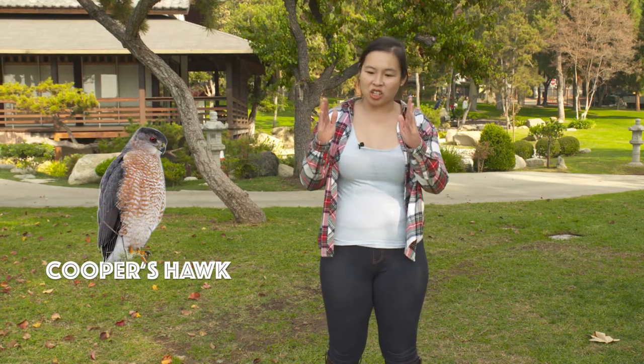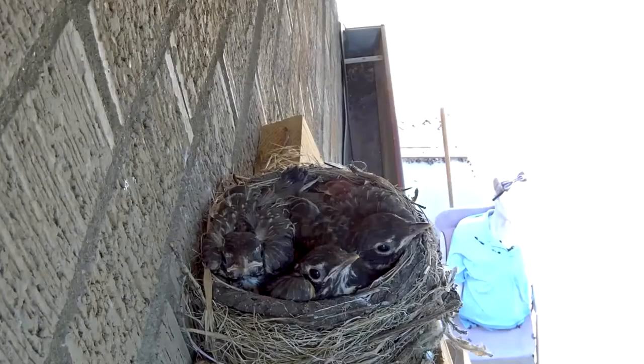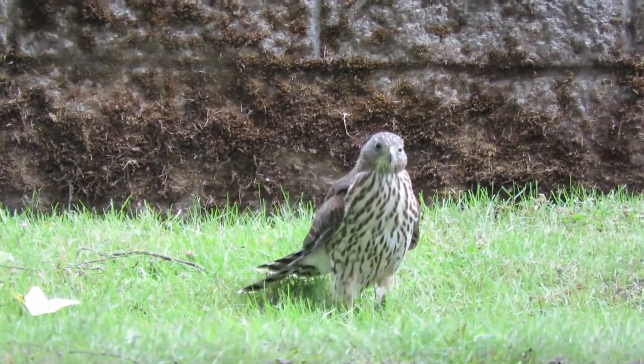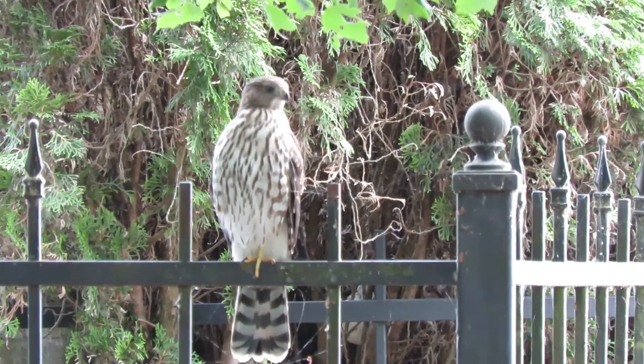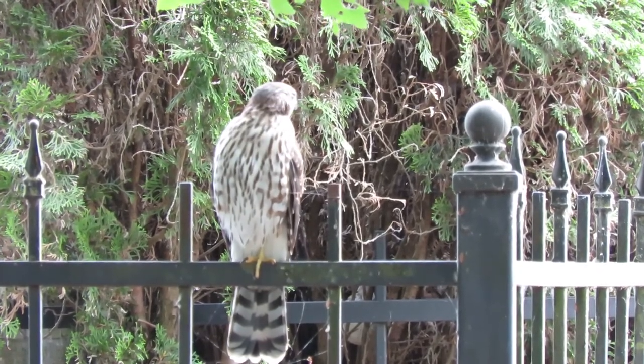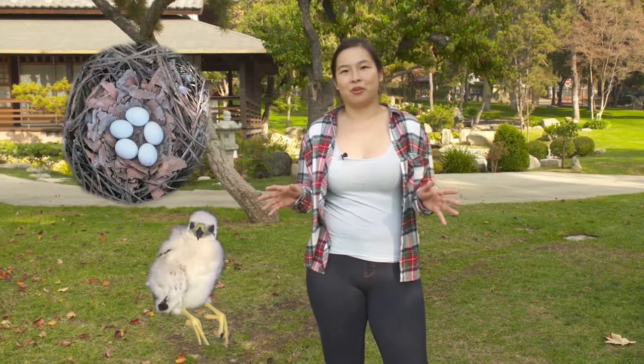Cooper's hawks are a little bit smaller. You see them a lot around suburban neighborhoods because we attract their main food sources — mice, rats, and songbirds around our bird feeders. You see them everywhere in Southern California. They stay here over the winter and, similar to red-tailed hawks, they return to the same nest year after year. Their clutch size is actually a little bigger than red-tailed hawks — maybe two to five eggs — and their babies are also very cute little cotton balls.